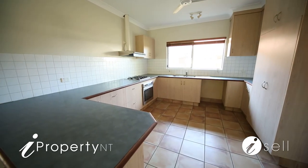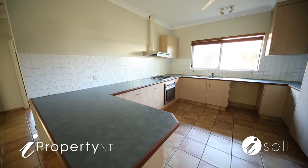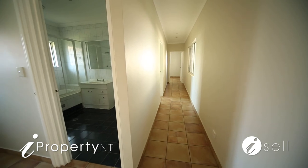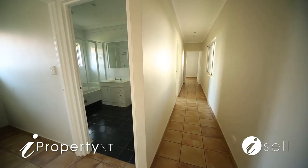The family sized kitchen is presented in a timber finish. It also features a breakfast bar, stainless steel appliances, range hood, and there's plenty of bench top and cupboard space including a pantry.